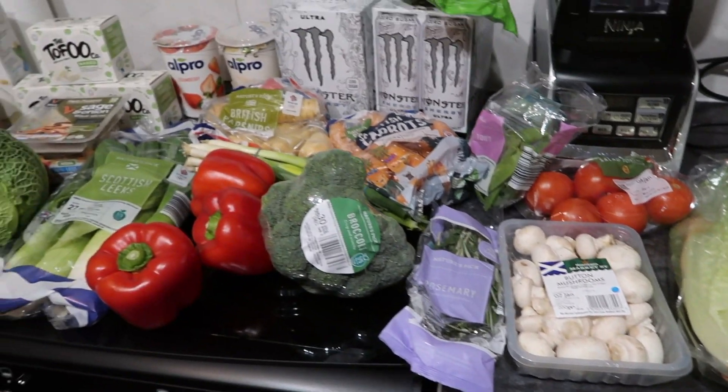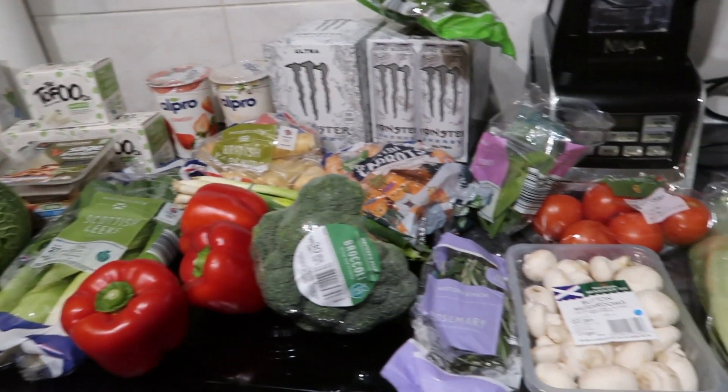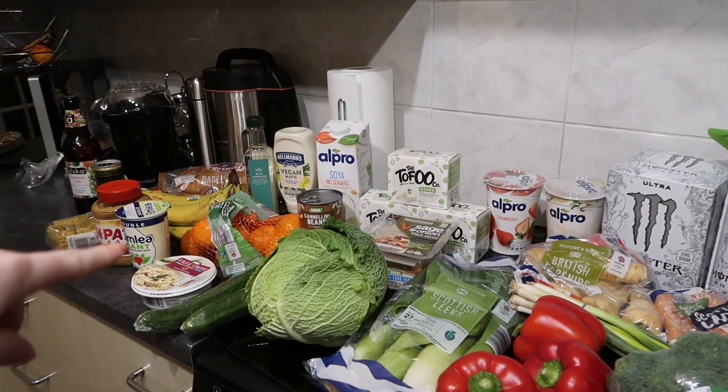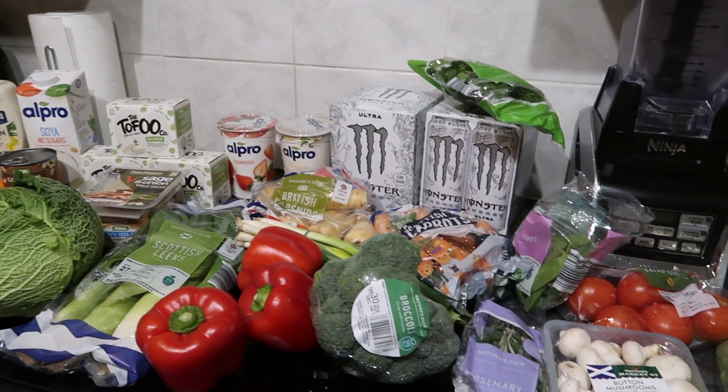And that is everything! A lot of the stuff I needed was fresh produce, so it's a lot healthier than my usual staple items, apart from a couple of things in that corner. Overall that is my healthy grocery haul. Thank you so much for watching — if you enjoyed it please give me a wee thumbs up and subscribe down below. I hope you have a very happy New Year. Bye!